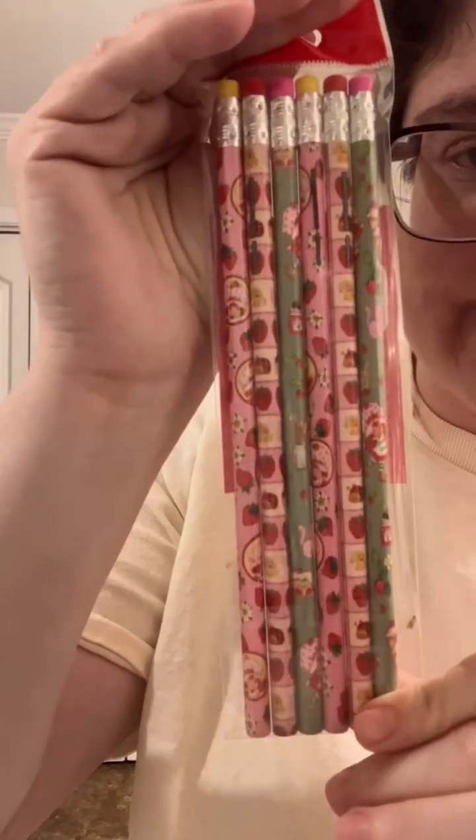I also found a Strawberry Shortcake notebook — she comes with her kitty — and look at these cute tabs. I also found Strawberry Shortcake pencils; they came with six. So adorable!